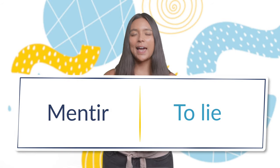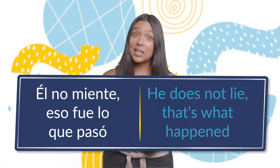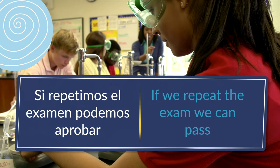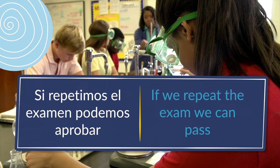Number eight: mentir, to lie. Él no miente, eso fue lo que pasó — he does not lie, that's what happened. Number nine: repetir, to repeat. Si repetimos el examen, podemos aprobar — if we repeat the exam, we can pass.